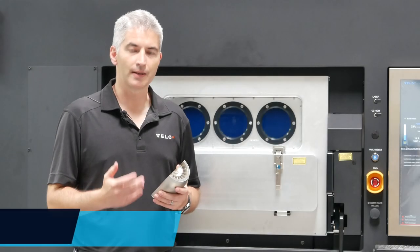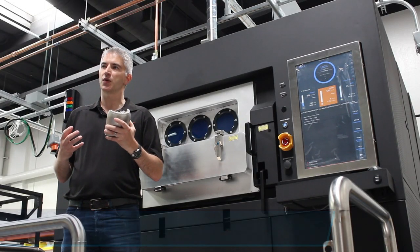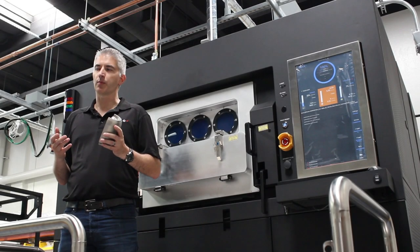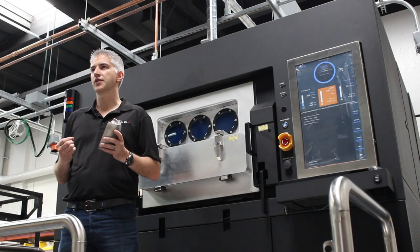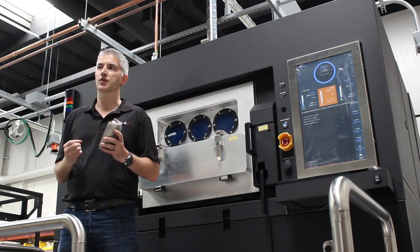At Velo3D, we enable you to produce the most challenging geometries with uncompromised quality. There's a natural tension that resides between design and manufacturing. The designer wants the thinnest walls and the smoothest surfaces as they chase down the performance of the engine and lower the weight. On the other hand, manufacturing is worried about the manufacturability of the part, the producibility and the cost out. With Velo3D's support-free processes, this means fewer design constraints and allows you to produce the geometry you need to meet your customer's spec.